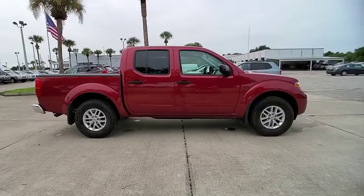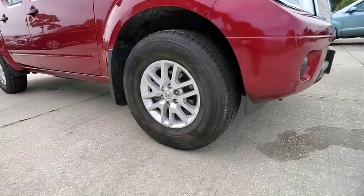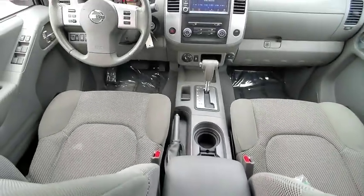The Frontier's interior comforts include cab versatility, under-seat storage and seating for 5, and is priced below $25,000. This vehicle has less than 25,000 miles.